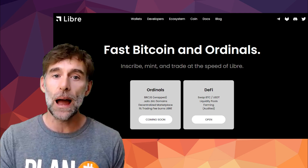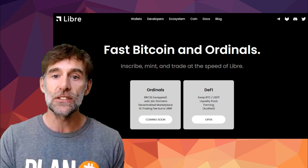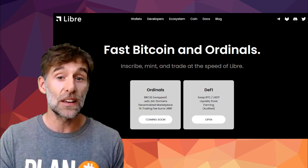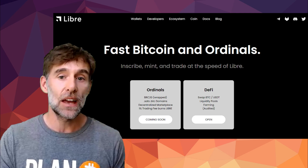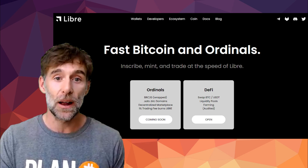The Ordinals section will allow for wrapped BRC20, .sats and .BTC domains, and a decentralized Ordinal marketplace. Even though it's not ready yet, we do have a few sneak peeks at what this marketplace will look like and some of its features. Keep in mind this isn't live yet and could change, but what we can see so far looks pretty great.